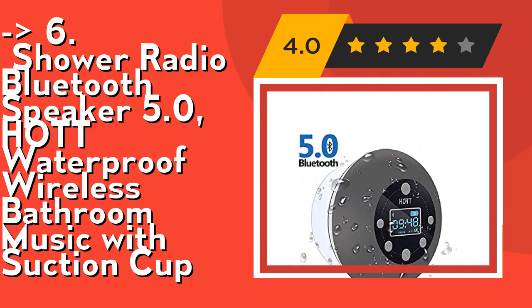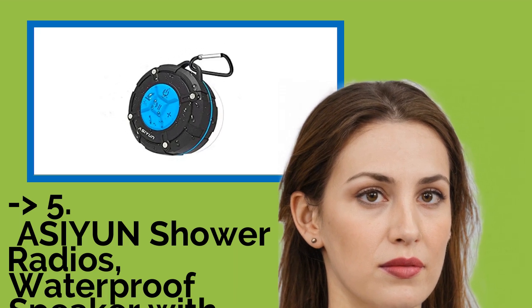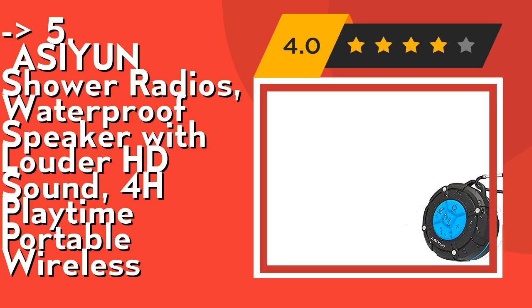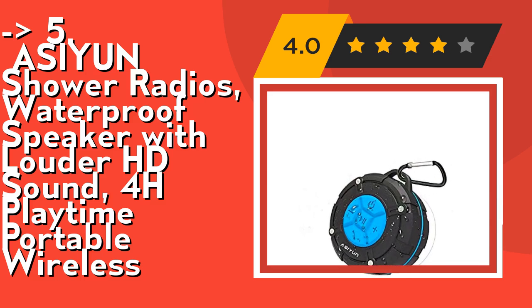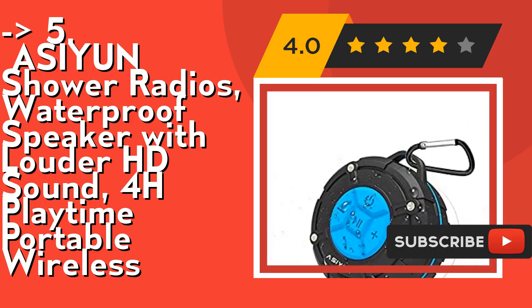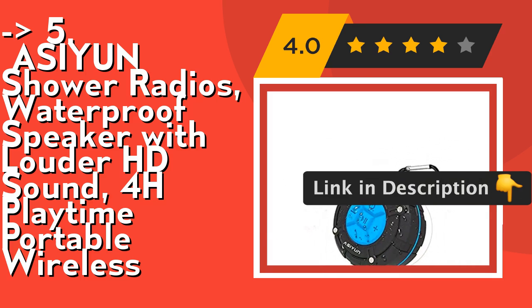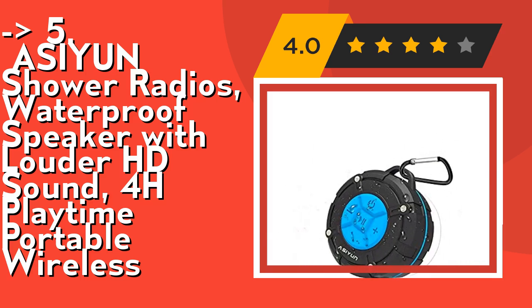Now at number five is the ASEAN Shower Radios — a waterproof speaker with louder HD sound and 4 hours of playtime, portable and wireless. Its IPX7 rating design makes this waterproof speaker usable as shower radio, waterproof shower speaker, tub speaker, pool speaker, floating speaker, beach speaker, and more — perfect for all water environments. Remember to dry it soon for a longer lifespan. It features a stable Bluetooth connection with upgraded Bluetooth 4.2, within 33 feet, ensuring stable signal and high transmission rate. The Bluetooth shower speaker also supports hands-free calls with strong anti-interference capability. Check out the link in the description to buy this product from Amazon.